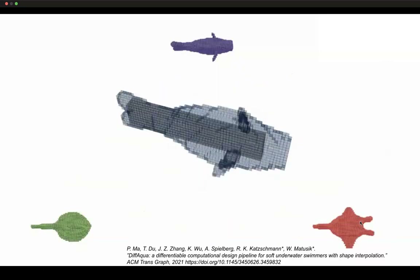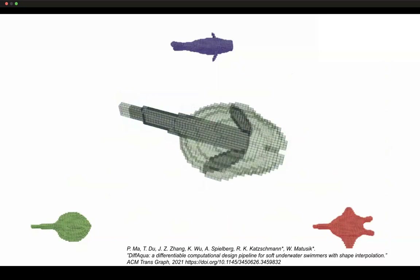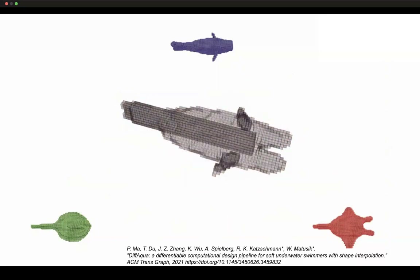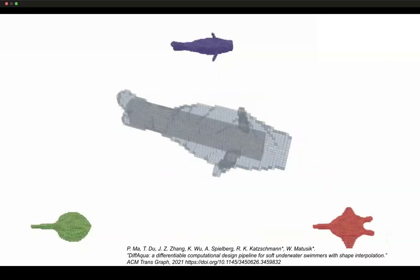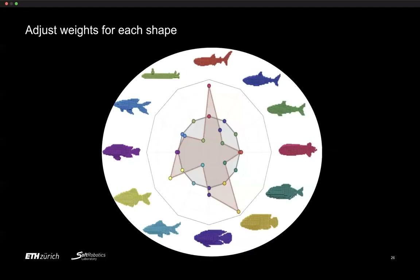We adjust the weights for each shape to get new hybrid shapes. With all initial weights pointing to one design you get one swimmer; with different weights you get a different hybrid swimmer. We can continuously adjust weights from each of the three shapes using a Wasserstein barycentric metric approach — taking three different designs and formulating a new hybrid design that lies somewhere in between.